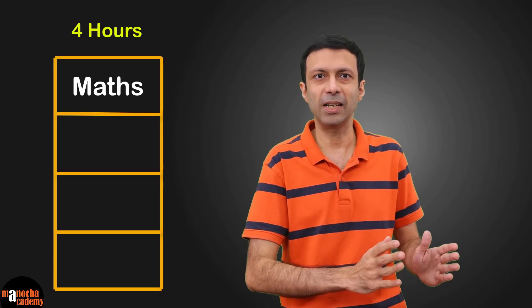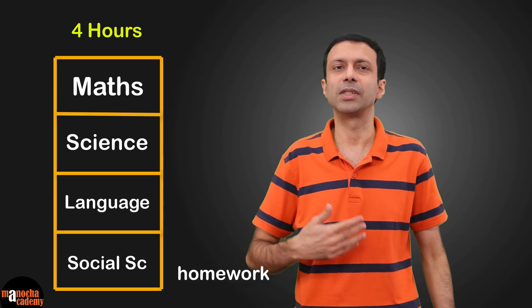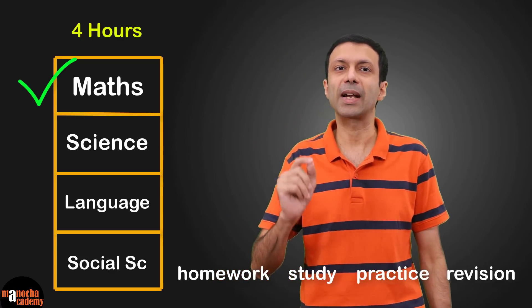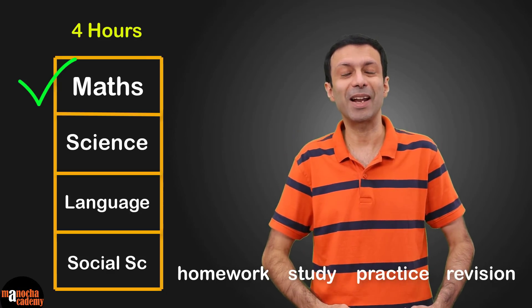Keep one slot for mathematics, one for science, one for languages like English and Hindi, and one slot for social sciences. In these slots you can do your homework, your studies, practice, or revision for a test. A subject like mathematics you should practice every day, so make sure you put it into your timetable. That will make maths practice a habit.